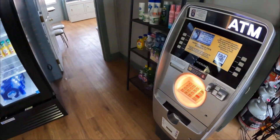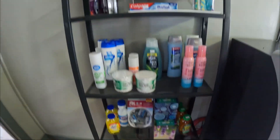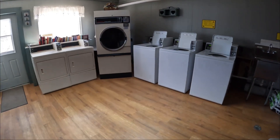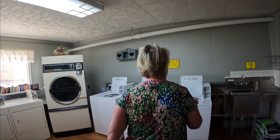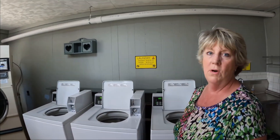Laundry mat — oh yes — and a little ATM. Let's go in the laundry and check that out. Very nice. Clean. Got a change machine, two washers, three washers, a dish sink, a big dryer and a couple of small dryers.